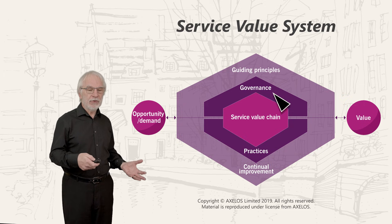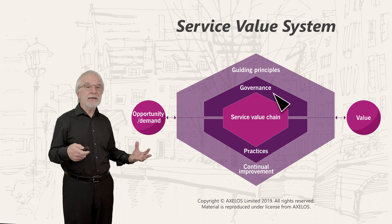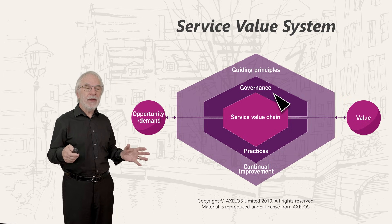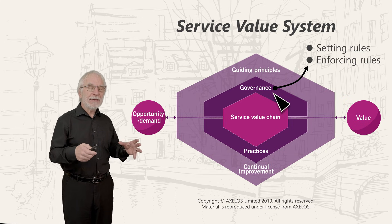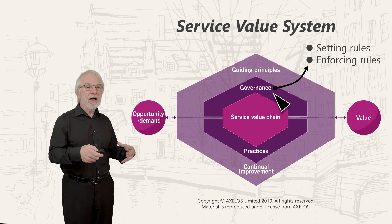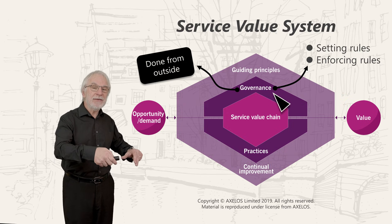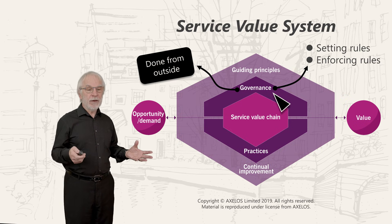Underneath that we've got governance — the means by which an organization is directed and controlled. Let's think about governance as two parts: setting rules and enforcing those rules. It's wonderfully described as the management of management. Nobody can do their own governance — you have to be governed from outside. IT cannot do IT governance; you can only do IT management.